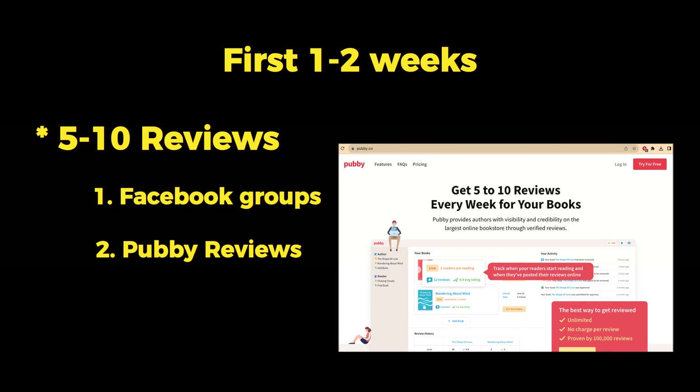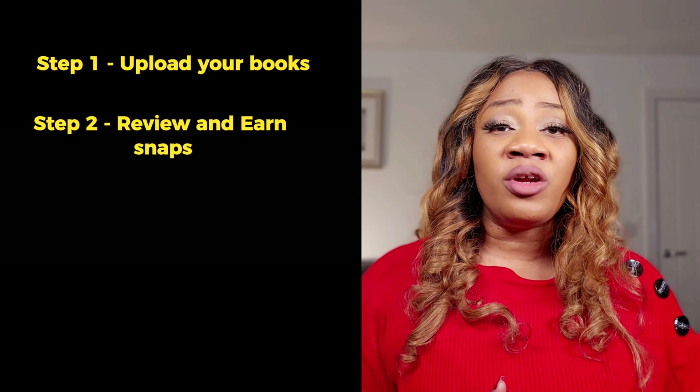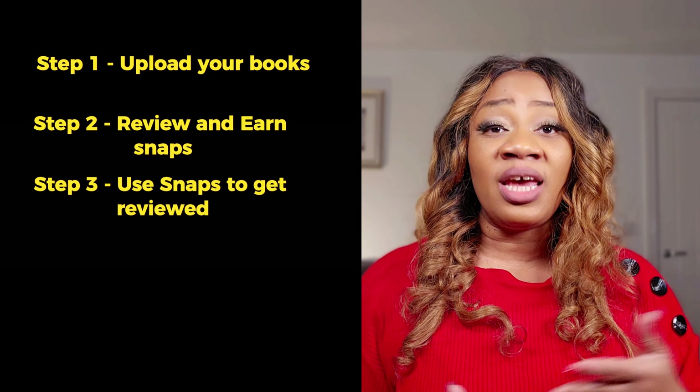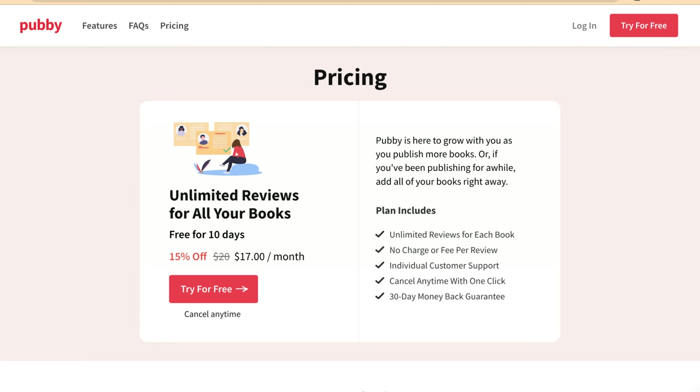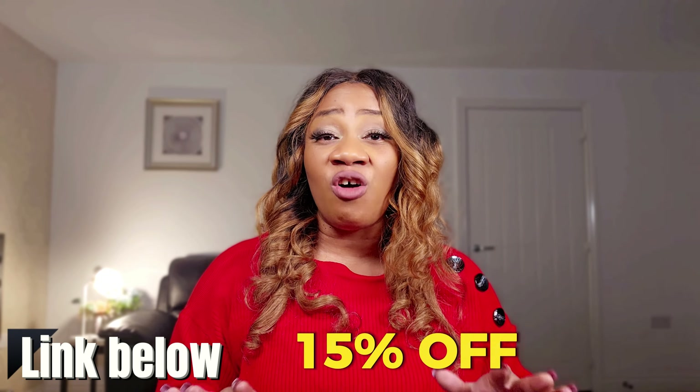While this method may seem challenging, it can be highly effective in obtaining those initial reviews. The next method involves a paid option, but it's my primary source for obtaining initial reviews for newly published books. The platform is called Pubby Reviews. You upload your books on the site, review other authors' books to earn snaps, and then use your snaps to get your books reviewed. The more snaps you have, the more reviews you can obtain. It involves a monthly membership cost, but it's a convenient and effective way to gather reviews when launching your book. Make sure to thoroughly research the site first. If you decide to try it, you can use my link below to get 15% off your first month.